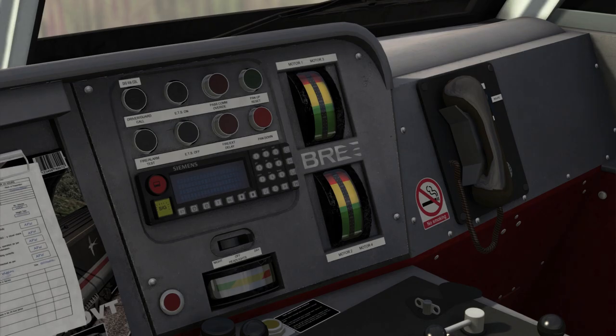Just up here, we have the ammeters. There is a green, a yellow, and a red zone. The ammeter measures the current, and the higher those needles are pointing, the more the current. What you need to do is try and keep the needles out of the yellow and red zone, and generally only keep them in the green zone to prevent an overload.